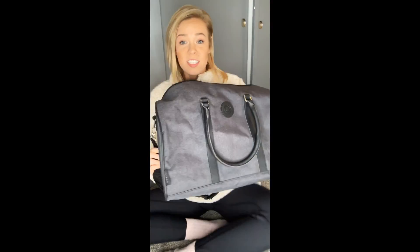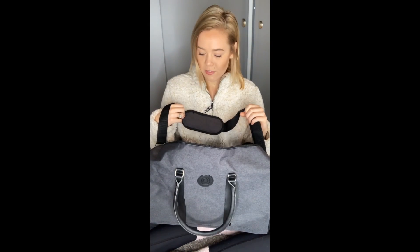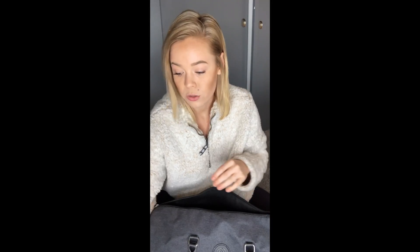The duffel bag is thrown in as well. It's a decent size duffel bag and it comes with a strap — I feel like they could charge $45 for this alone. But it is included in that value, so you can get all of this — a $210 value — for $90.